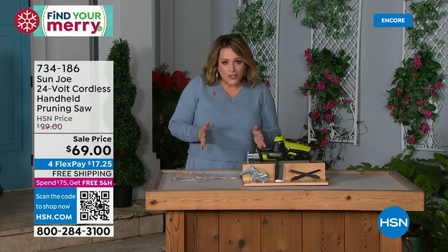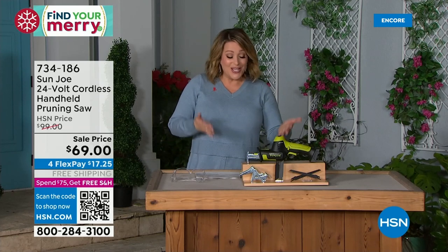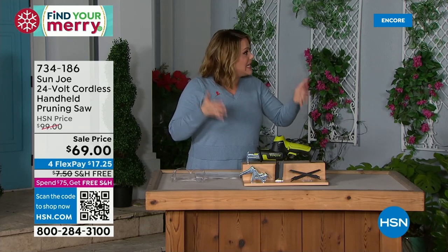If you've got a smaller home, if you live in an apartment or a condo, this might be the tool you need because it does so many jobs and it's so compact.